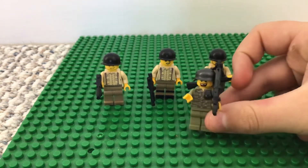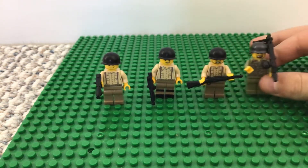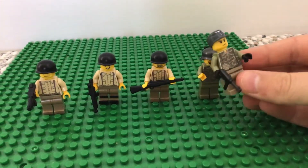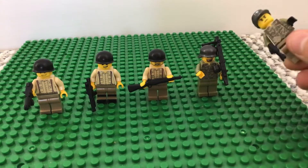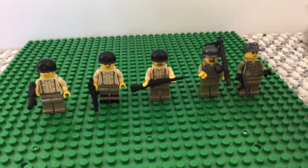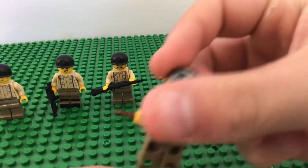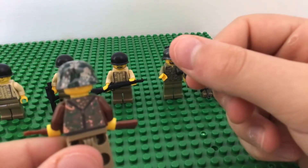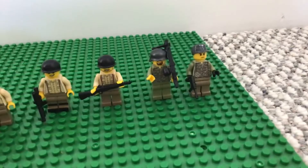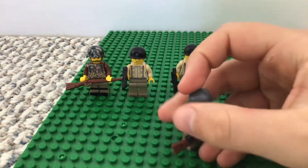A German machine gunner — you can see the back. He looks like a commander, I guess. And then this is a camouflage one — this final one here.